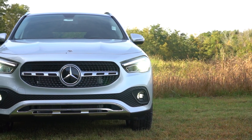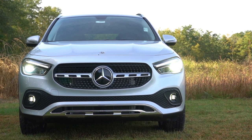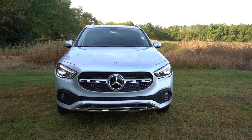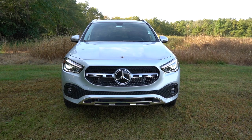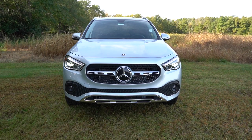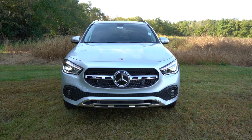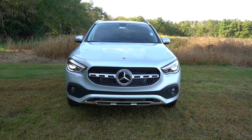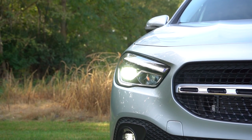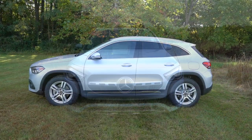LED headlights come standard with LED daytime running lights and an automatic feature. An exterior lighting package for $900 adds adaptive front lighting — headlights swivel based on your steering angle around bends — plus adaptive high beams that automatically dim when oncoming vehicles approach and return to high beam once they've passed. Very convenient. That rounds out the front end of the GLA.